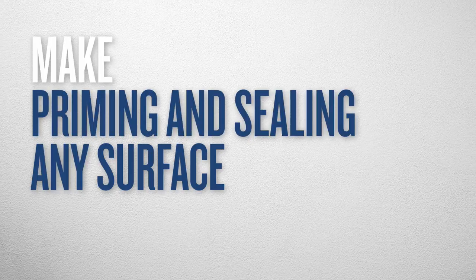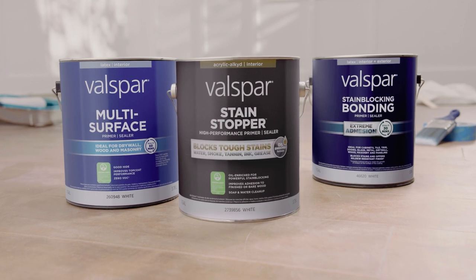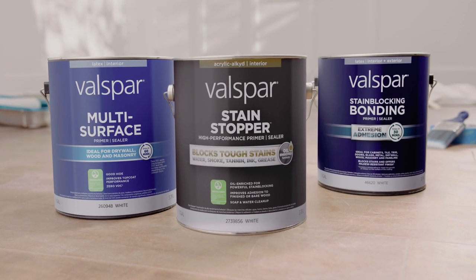Make priming and sealing any surface happen with Valspar Primer. Wherever your paint is about to go, there's a primer made to set the stage.